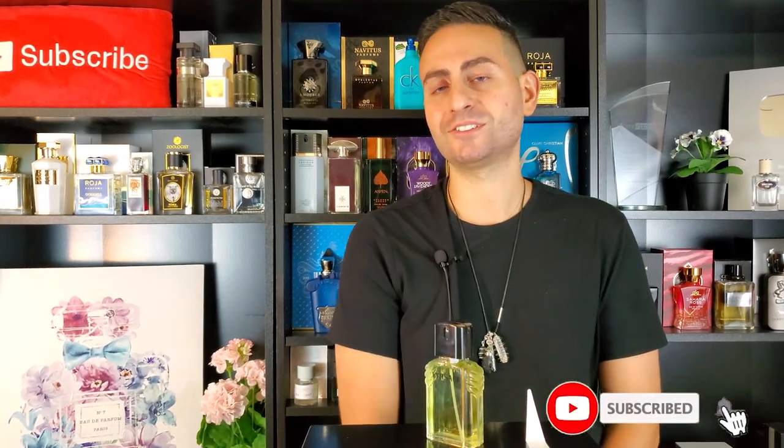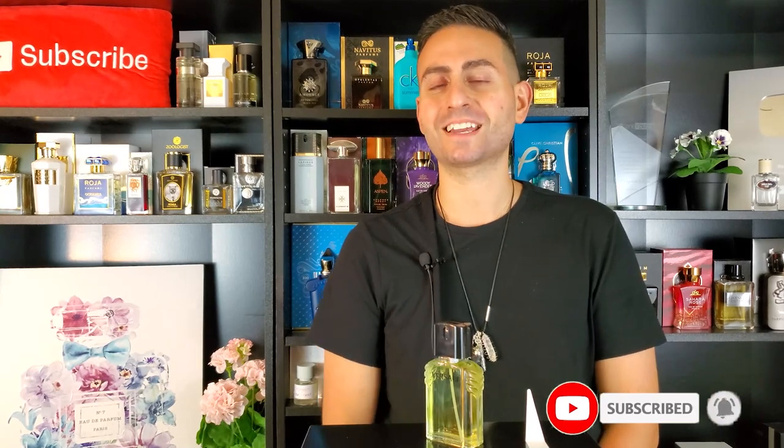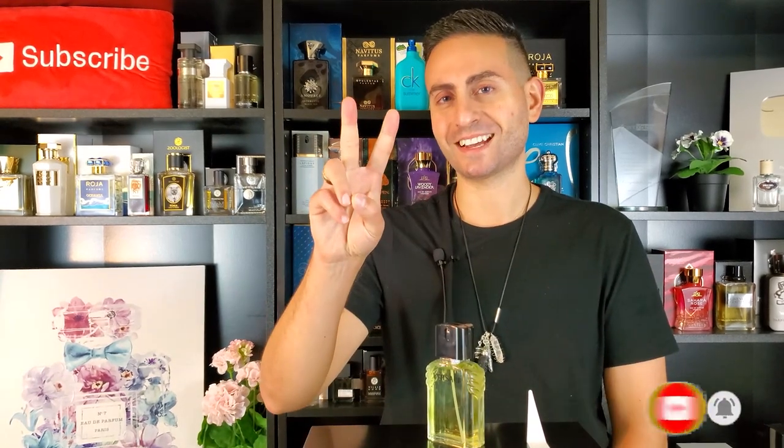So there you have it, ladies and gentlemen. Thank you so much for tuning in. That was my review of Versace L'Homme by Versace. If you own or have tried this fragrance, I would love to know what you think — go ahead and leave a comment down below. Please don't forget to subscribe to this channel for future videos, including fragrance reviews just like this, but also top tens, giveaways, unboxings, special guests, interviews, and a whole lot more. Thanks again for watching — I love you all, we'll see you next time. Bye.